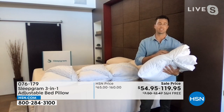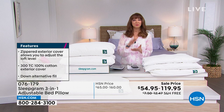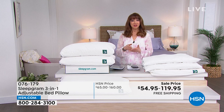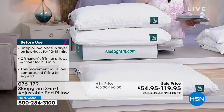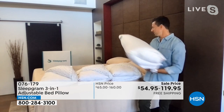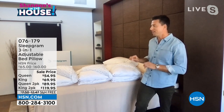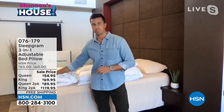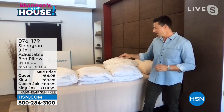We already have hundreds of you ordering. Remember, it is on FlexPay. Every pillow is adjustable to three settings. This is not a decision you have to make prior to purchase. The first setting is the softest — just the blue insert — recommended for stomach sleepers. Next, the medium setting includes just the red insert, recommended for back sleepers. Lastly, the firmest setting includes both inserts, recommended for side sleepers. All three settings come with every pillow.